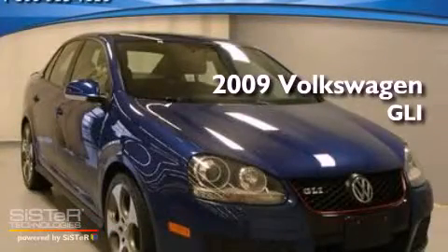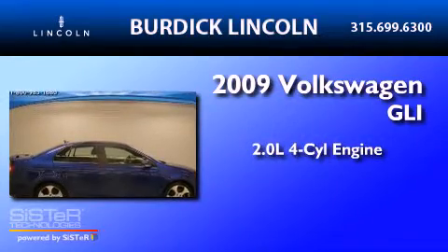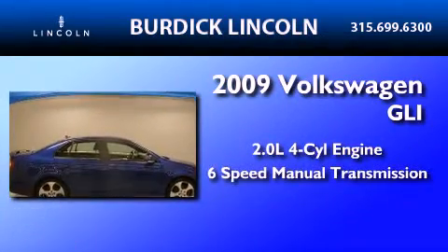This is a 2009 Volkswagen GLI. It features a 2.0-liter four-cylinder engine and a six-speed manual transmission.